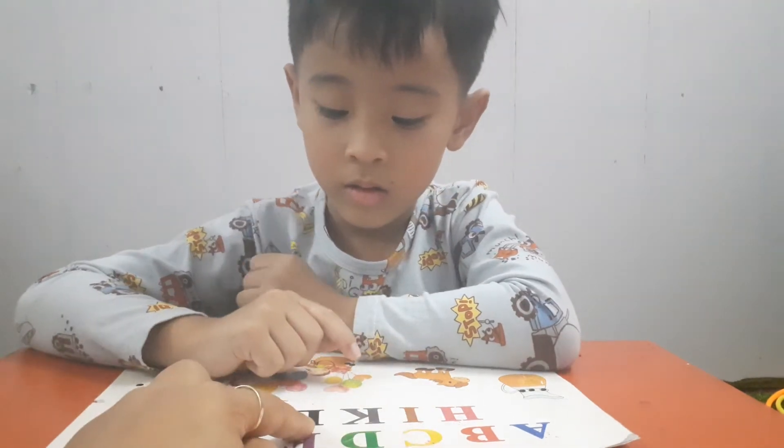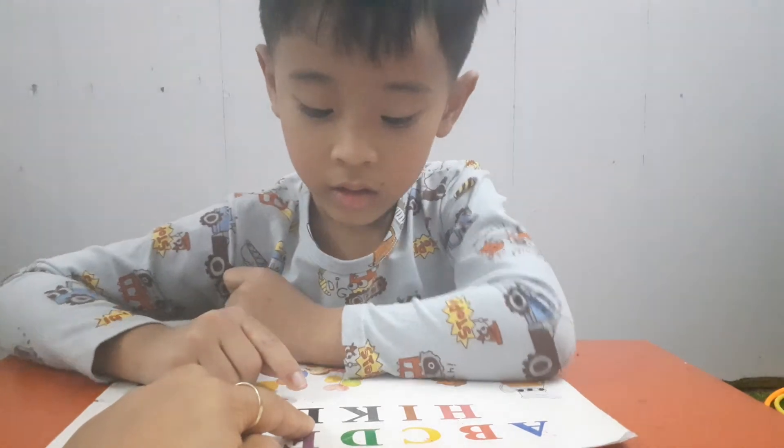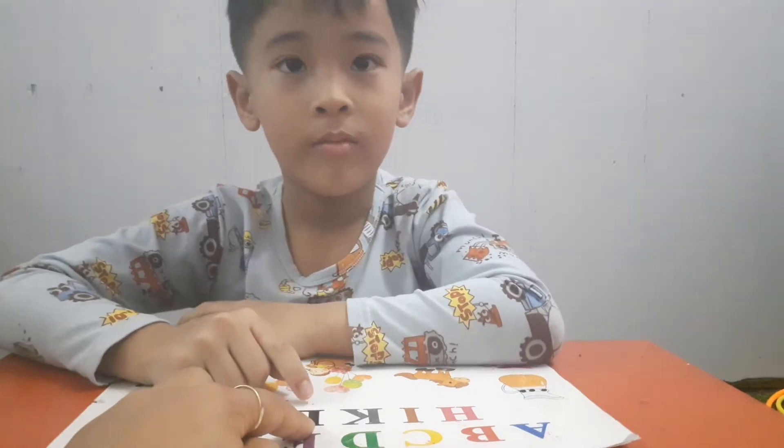Yes, and this is? Letter J. No, letter L. This is letter L. No, letter J. This is letter L. L. Okay.